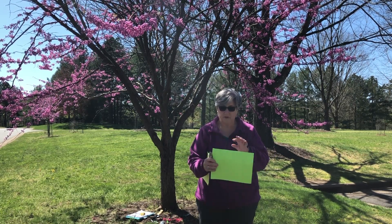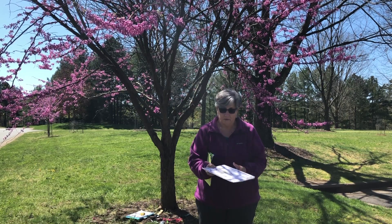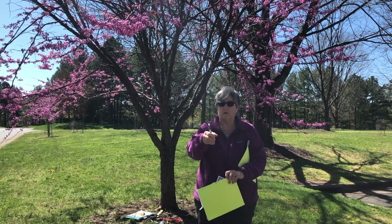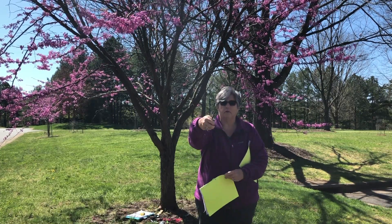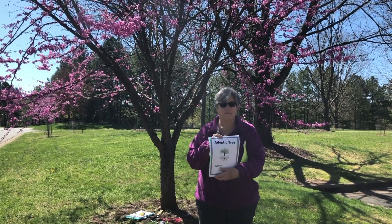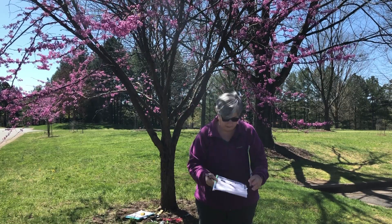For this one I simply just stapled it in three places along the edge. For this one I used a single hole punch and made three holes and then just tied some yarn. You could certainly use string or twine, whatever you had on hand.